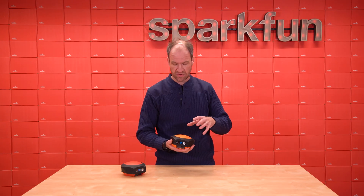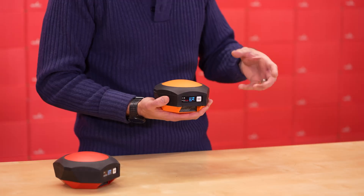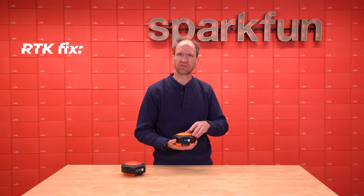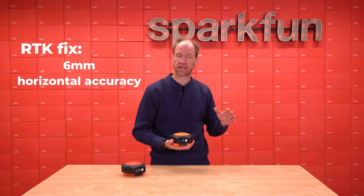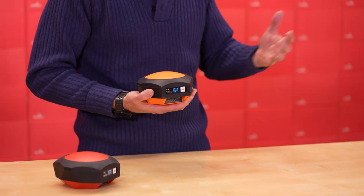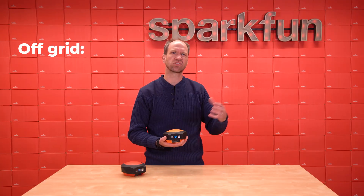Out of the box, this device is capable of standard L1, L2, L5 reception with about a meter of accuracy — good, but not that great. Once you get the receiver into an RTK fix, that's where it really shines. The Mosaic X5 is capable all the way down to six millimeter horizontal accuracy. Best in class, best we've ever seen.